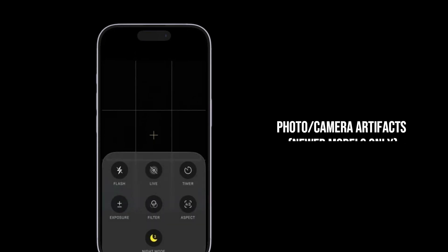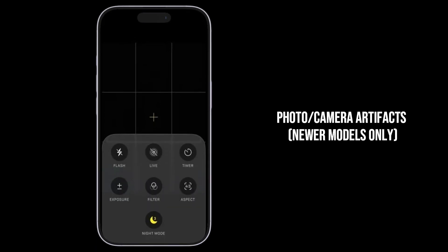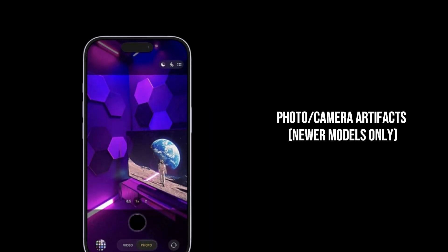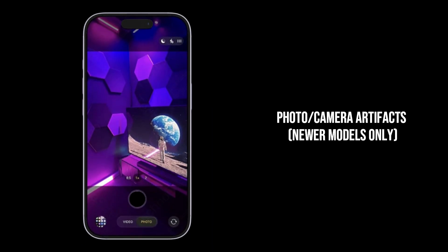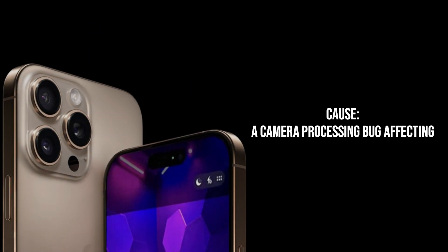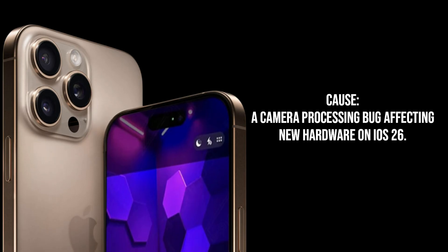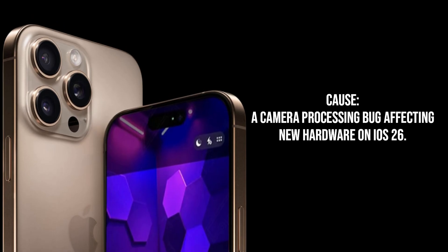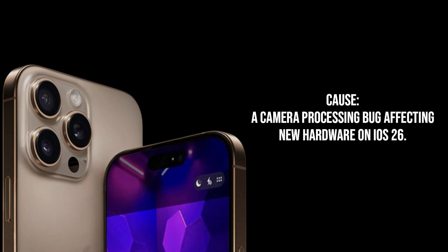Problem four: photos have weird artifacts or visual glitches. This has mainly been reported on the newest iPhone models like the iPhone 16 Pro or Pro Max. The real cause is a camera image processing pipeline bug or an encoder issue that only appears on the new camera hardware when combined with the updated image processing in iOS 26.